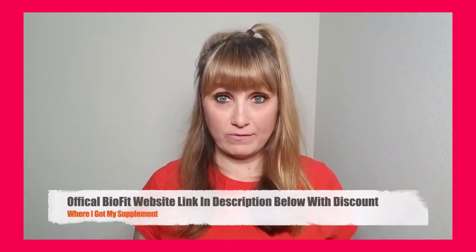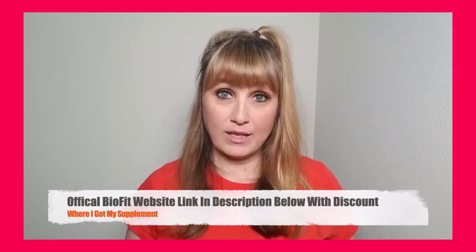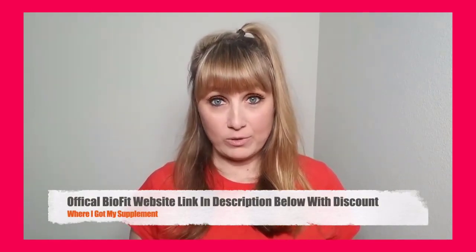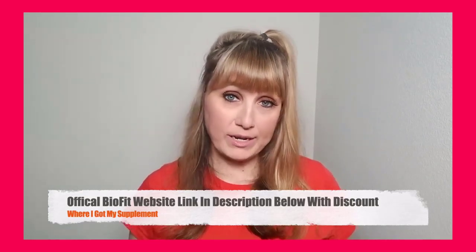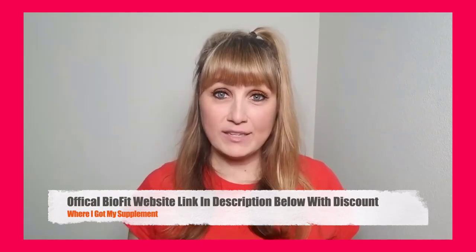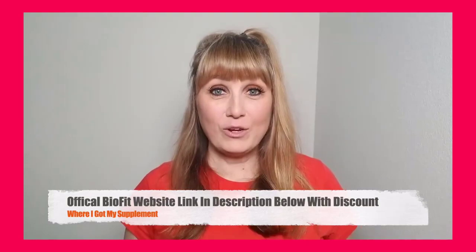To make sure you're 100% safe, I put the link to the real official website with the original discount — where I bought my own bottles — in the video description below. You will find the actual official link with the discount so that whenever you're ready to buy, you can come back to this video and use that link. It's the first thing you will see in the video description. Even if you're not ready to buy after watching, I'd recommend you save the video to your watch later on YouTube and come back whenever you're ready.